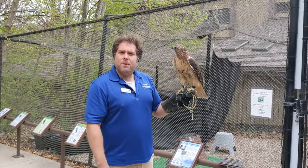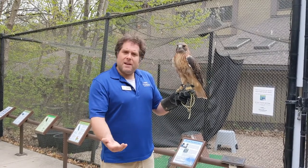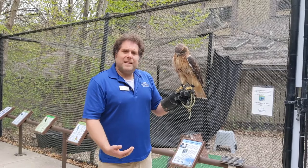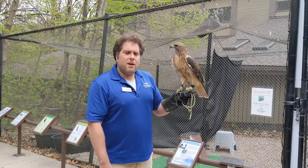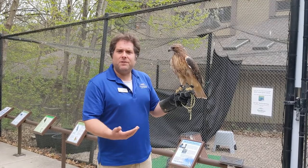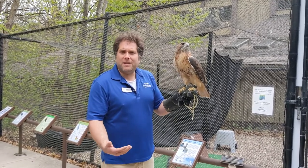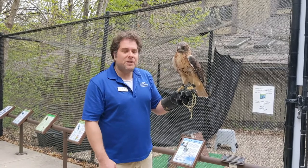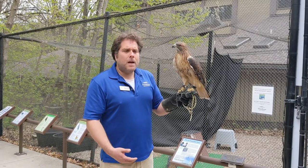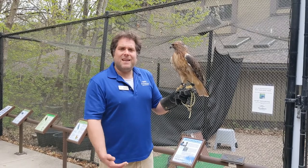If you ever find a baby bird, the best thing you can do is call the Raptor Center if it's a raptor — we'll supply that information to you and they can talk you through what to do. By raptor, I mean a bird with a hooked beak, talons, and good eyesight: eagles, hawks, owls, falcons, vultures, ospreys, harriers, kites — a big list. If you find something that's a non-raptor, call Wildlife Rehabilitation located in Roseville, and they can help you through.